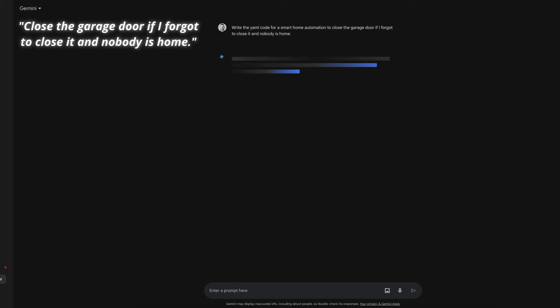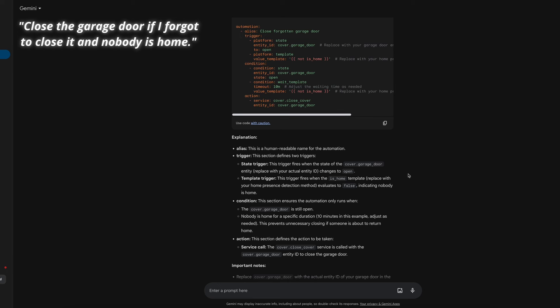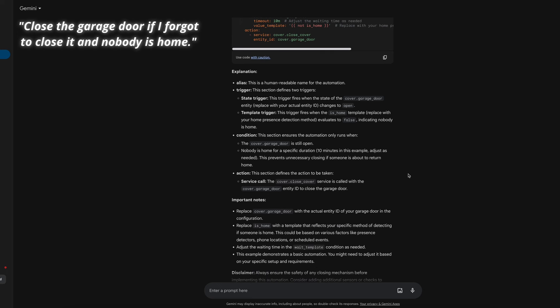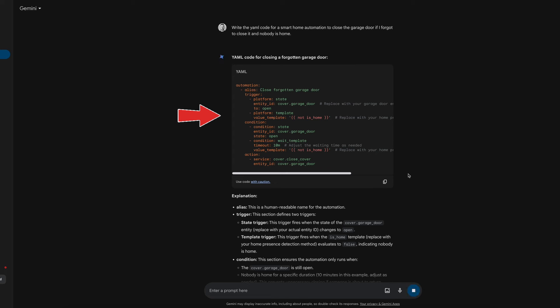Gemini takes longer to respond, roughly 5 seconds compared with 1 second or less with ChatGPT. The two have taken a different approach to the trigger — ChatGPT triggered based on the location of a device tracker, whereas Gemini triggers based on the state of the garage door or presence detection using a template sensor. Gemini's condition seeks to confirm the garage door is open and nobody is home after a certain time interval. It also includes more instruction, inline guidance, and notes beneath the YAML configuration, even a safety warning about closing the garage door. I'll give one point to each model for generally usable automation, plus one additional point to ChatGPT for being faster, and one point to Gemini for a more thoughtful response.